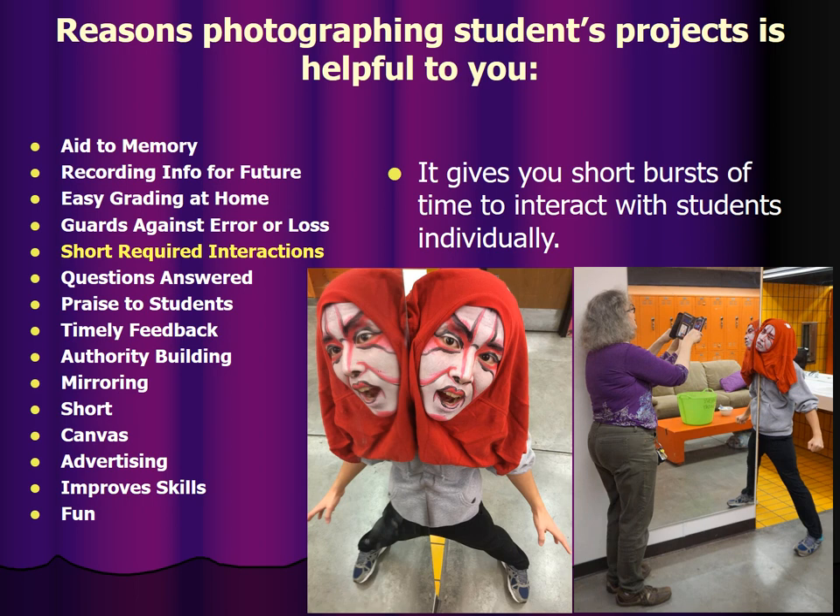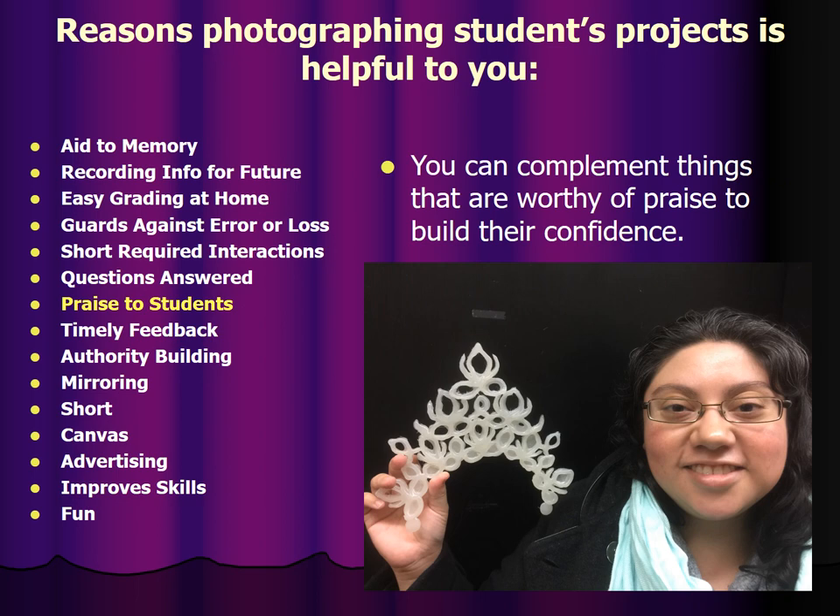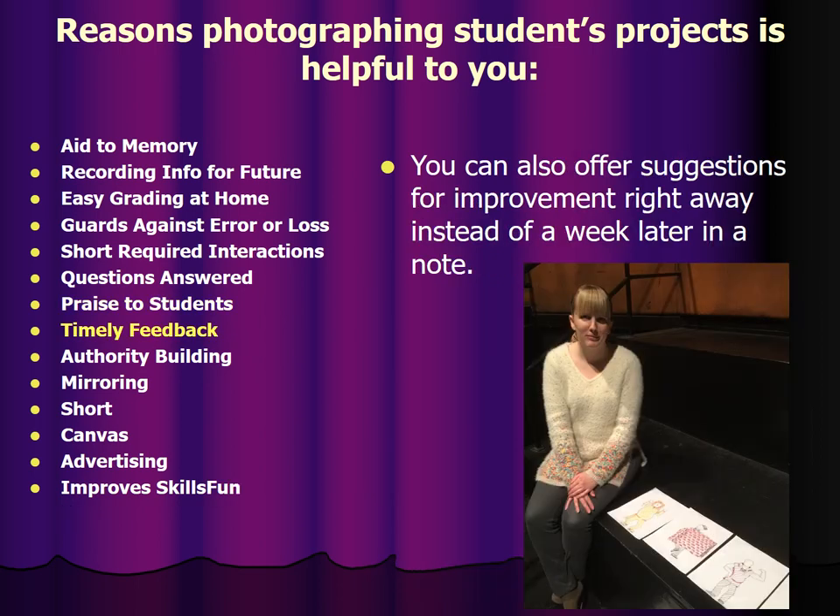It gives you short bursts of time to interact with students individually in a containerized way that is very useful for people like me who have issues with social skills at beginning or ending conversations. You can ask questions about the project before you grade it so that you have some concept of what's going on with it. It gives you that little bit of time in which it's sensible and socially appropriate to ask questions. You can compliment things worthy of praise to build their confidence, and offer suggestions for improvement right away instead of a week later in a little note. That way if they have been working on it in class, they can come back with an improvement and consequently a better grade.